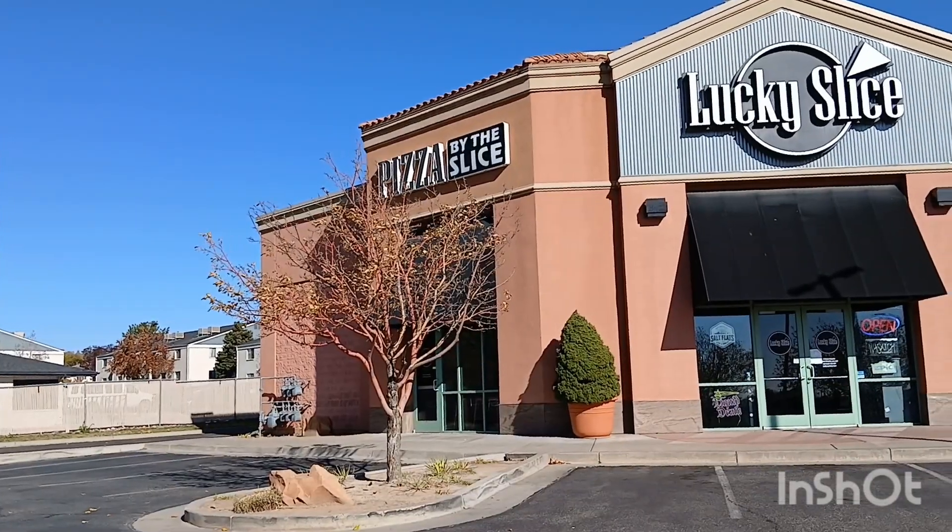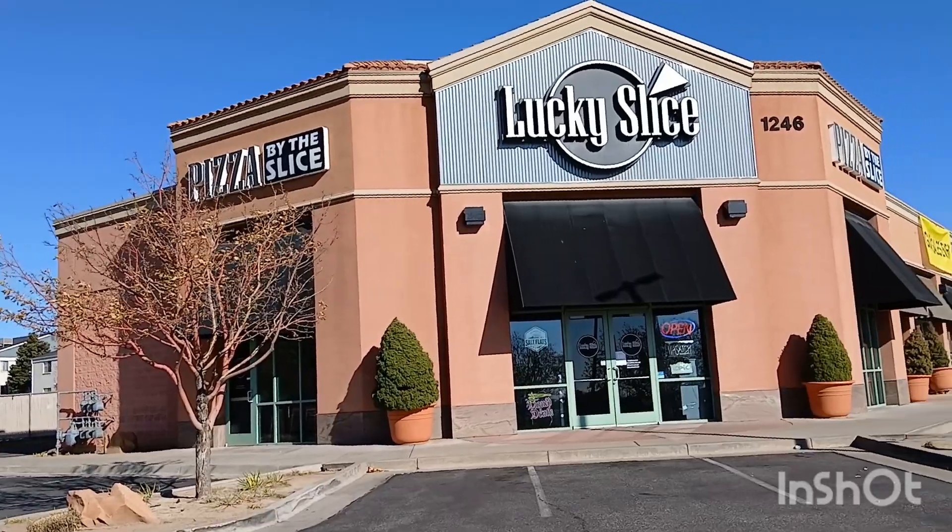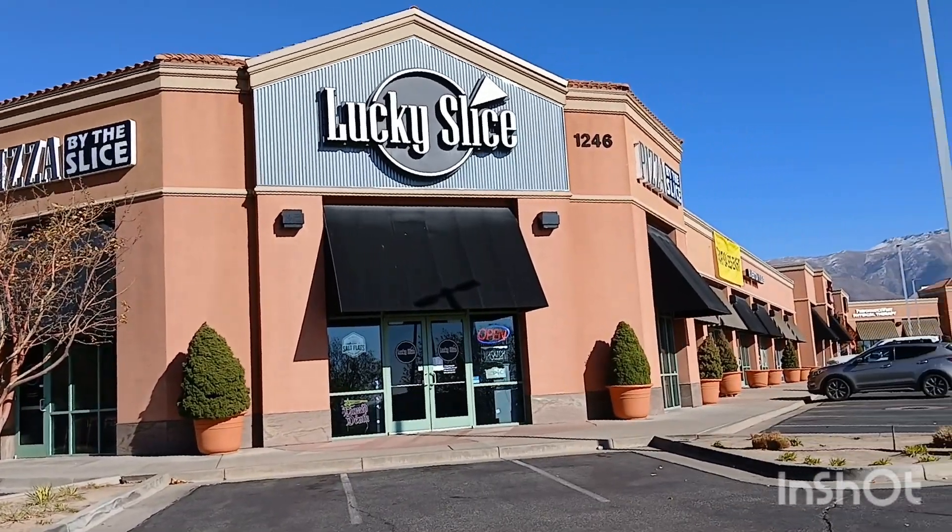And today we got pizza. The crew chose pizza, man. And when you said pizza, I knew exactly where I was going to go. Welcome to Lucky Slice Pizza here in Clearfield, Utah — pizza by the slice.